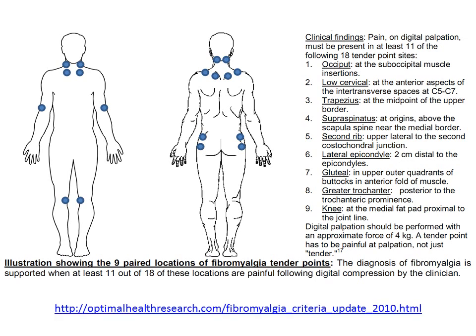I think most doctors and patients are familiar with the 1990 American College of Rheumatology criteria for fibromyalgia. These criteria called for the presence of at least 11 out of 18 tender points. These 18 tender points are quantified by nine paired locations of what are called fibromyalgia tender points.